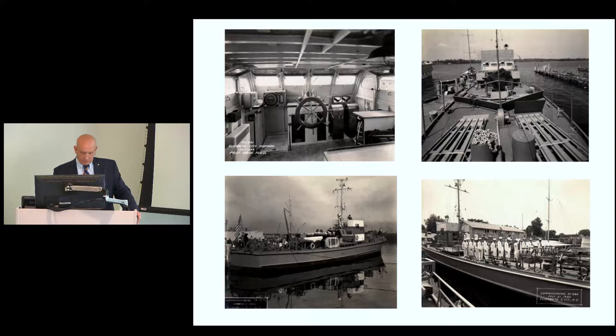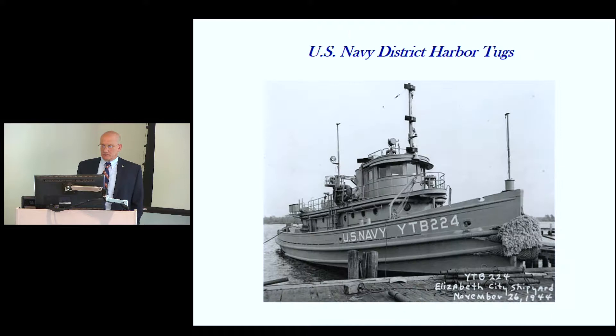They built 450 of these during the Second World War, with 47 shipyards turning out these vessels. Elizabeth City was one of three yards that turned out 30 of them during that time period. They also built four large harbor tugs with 800 horsepower — the most powerful size — which could really do a good job moving around an aircraft carrier.